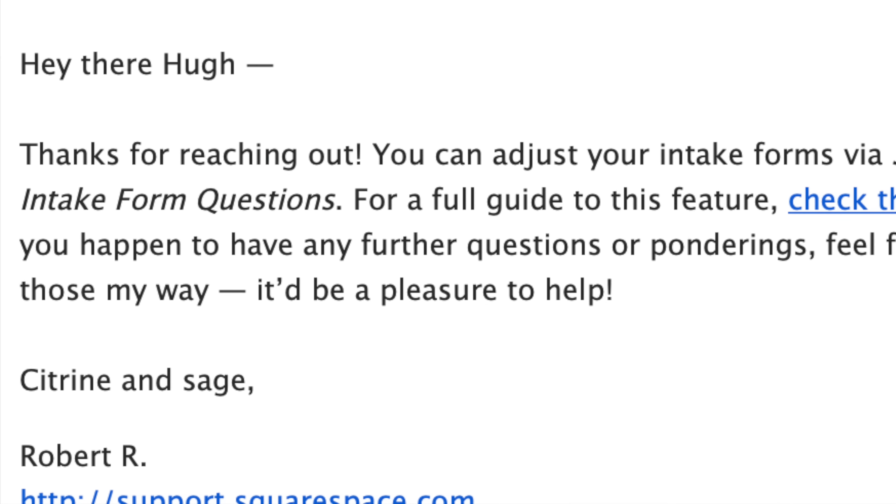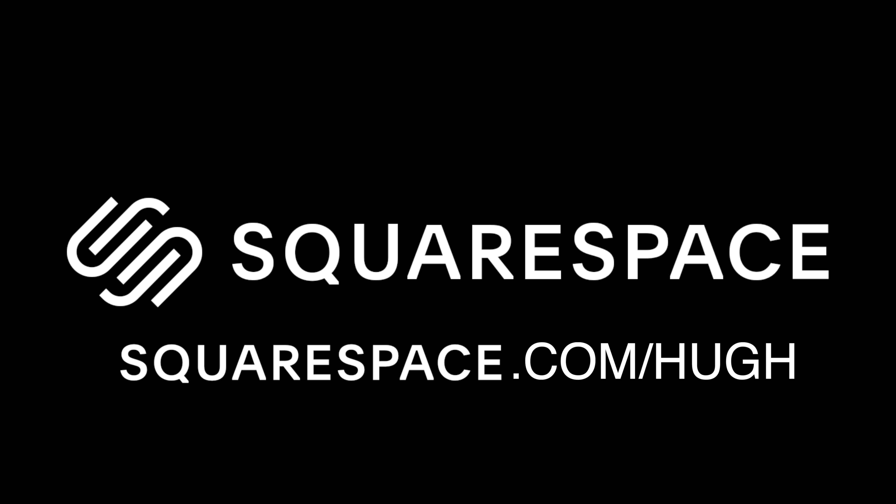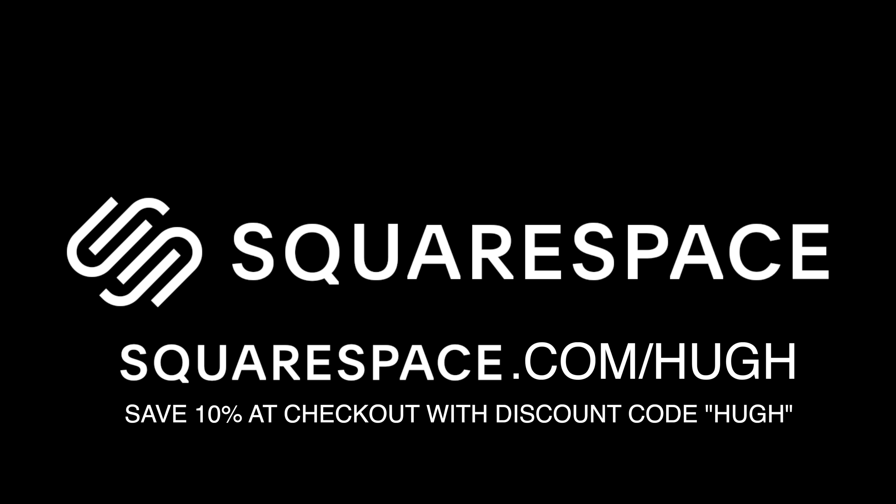Not a systems admin in sight — which doesn't mean I don't have questions, but again, Squarespace's customer service is terrific. So hop over to squarespace.com/hugh for a free trial and get an extra 10% off your first website or domain purchase when you're ready to really give it a go by using the discount code HUGH at checkout. That's squarespace.com/hugh and discount code HUGH at checkout. Thanks, Squarespace.